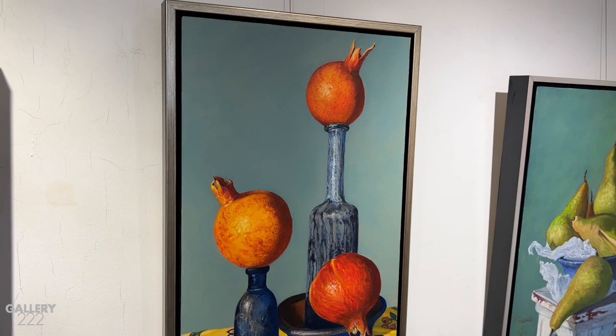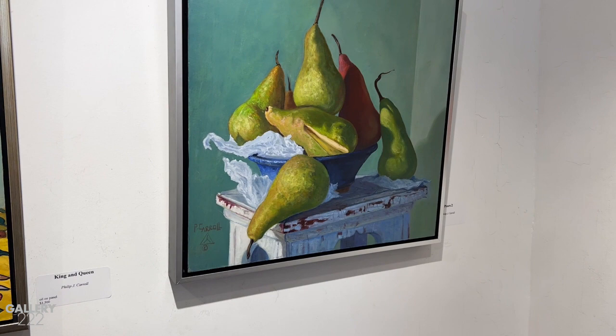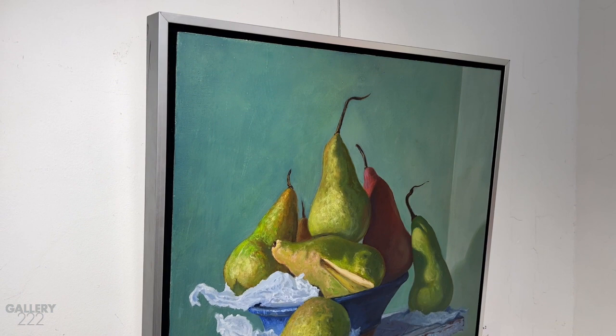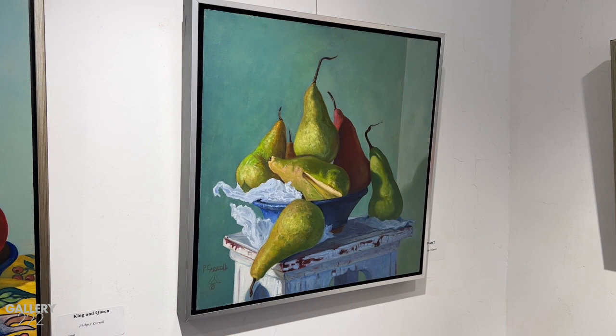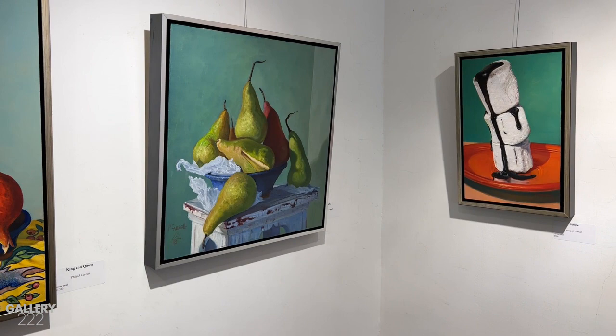I notice you have cloth here, but then you have a wooden pedestal there. Any thought process there? That's a table that belonged to my wife's uncle, and she was going to throw it away one day and I told her she couldn't. It's become kind of a staple to almost a lot of the still lifes that I do. Even underneath the cloths, I'll put that table underneath so I know it's there. I've used it over and over again — it's kind of a starting point for me.